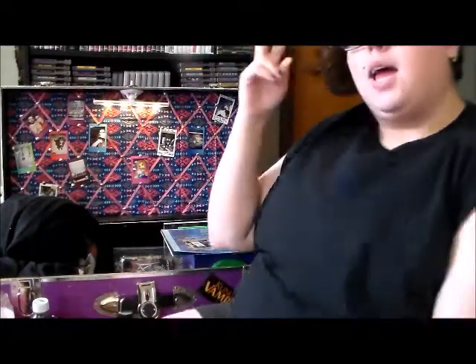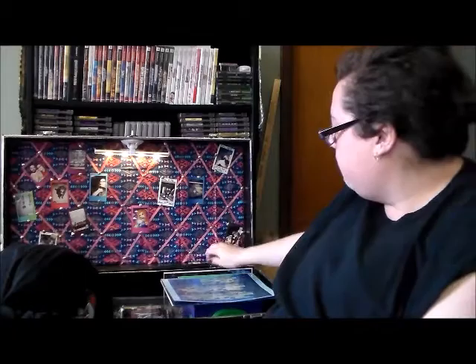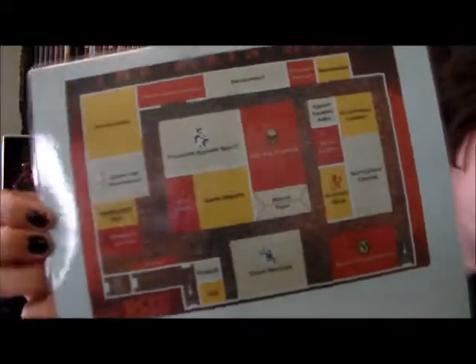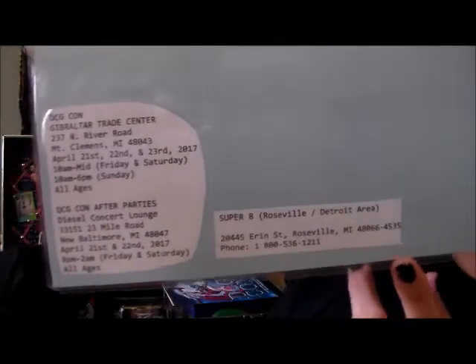This is my haul from the trip. Starting with day one: before we even went, I printed off the itinerary — all the stuff going on — and on the back I have the map of the convention. You can pause that or look it up online. Down here I have the address for the convention, our hotel, and the concert, so it was easy to just Google Maps everything.